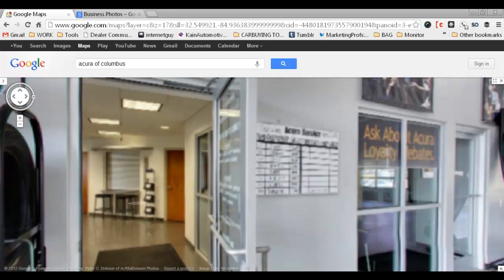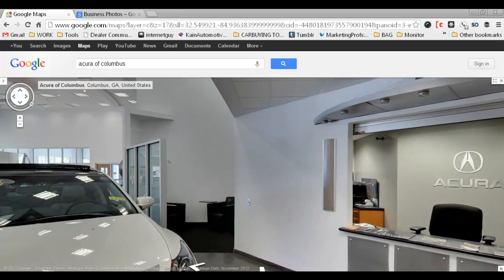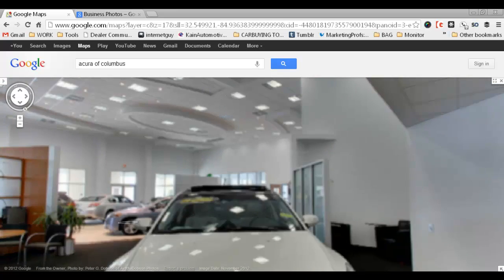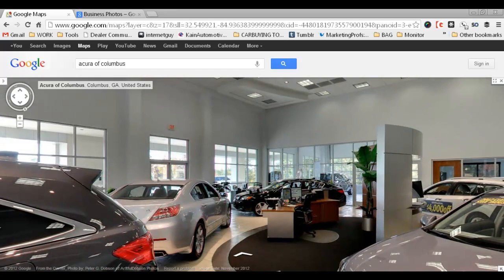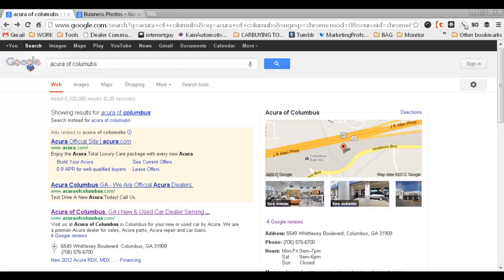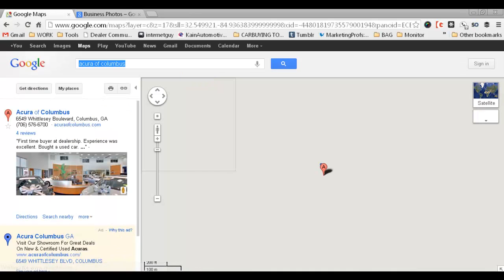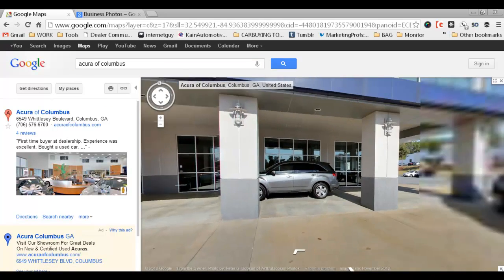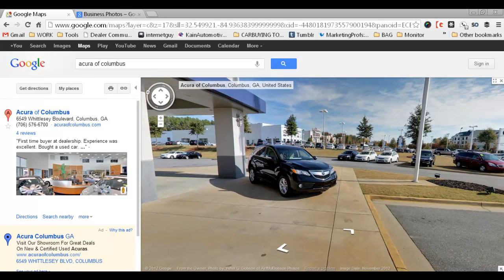It is something that I thought was important for this dealership to take advantage of, because this does appear when you search Acura of Columbus — you get their page, and it will allow customers to come in and take a look at the inside and the outside of the dealership. And I thought that was really powerful.